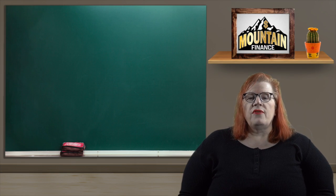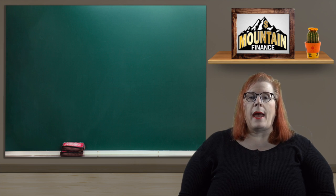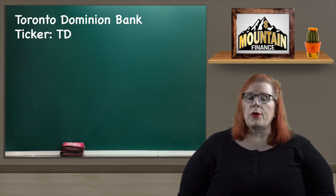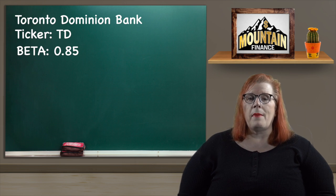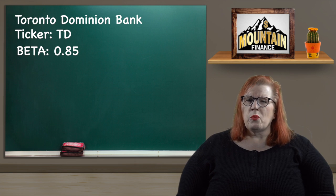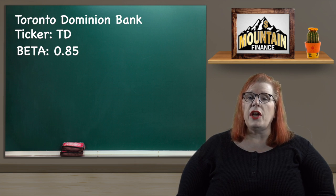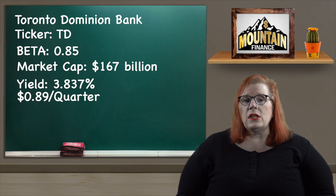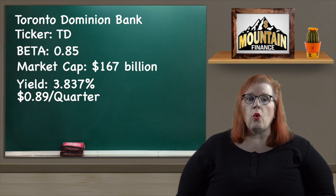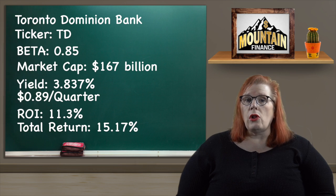For our next pick we are going to look at the financial sector, and this one was a harder pick as really any of the big banks would or could have taken the top spot. I did settle on Toronto Dominion Bank with a ticker of TD. Their beta came in at 0.85, which is great as it is less volatile than the average. TD is one of the top two banks in Canada and they have been really expanding their influence into the United States with banks along the entire eastern seaboard. Their diversification into the international market makes TD a very solid recession-proof blue chip stock. They have a market cap of $167 billion and a dividend yield of 3.837% paid out quarterly at 89 cents per share. Their share rose from $83.40 to $92.79 for an ROI of 11.3%, and adding in the dividend we get a total return of 15.17%.